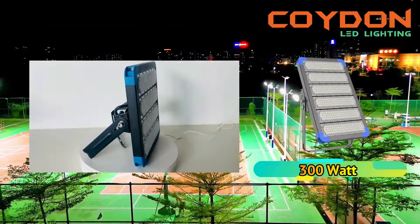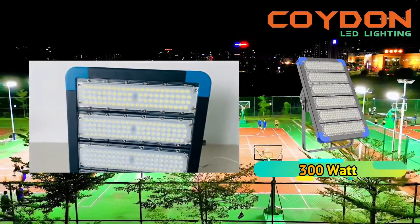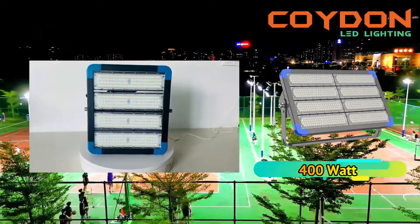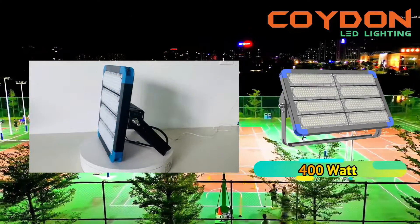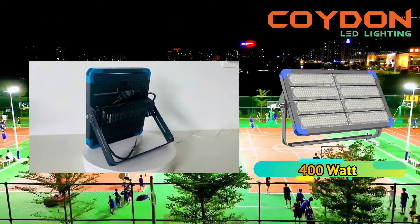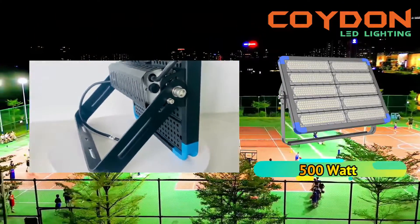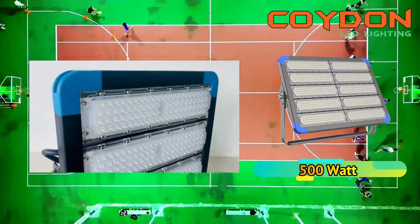The color temperature of a light source refers to the perceived color of the light emitted. High-power LED floodlights have a range of color temperatures, including 3000 Kelvin, 4500 Kelvin, and 6000 Kelvin. The 3000 Kelvin color temperature produces warm white light, while the 4500 Kelvin produces natural white light, and the 6000 Kelvin produces cool white light. The ability to select the appropriate color temperature for a specific application ensures that the light output is suitable for the intended purpose, resulting in improved efficiency.